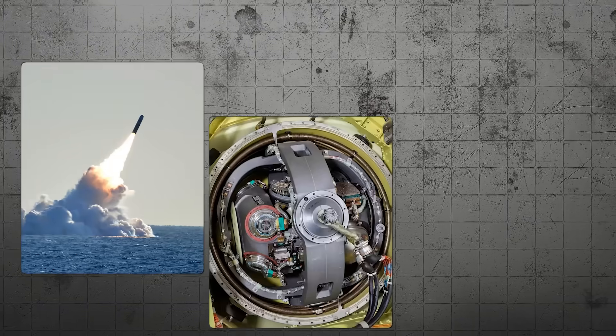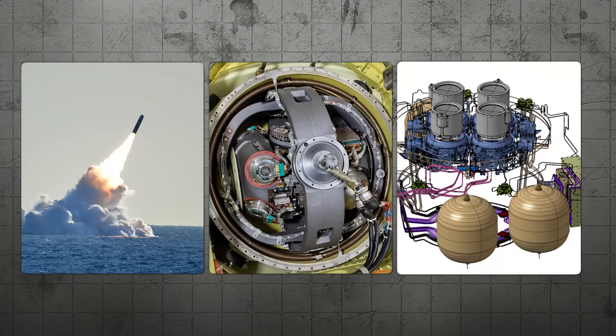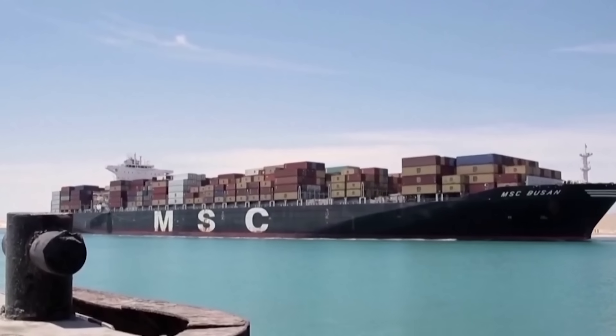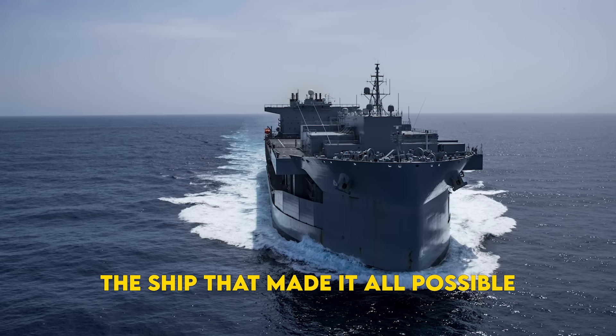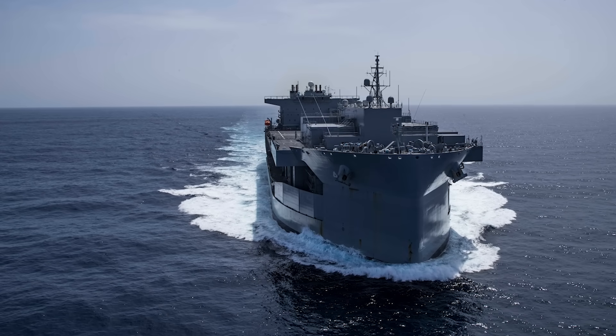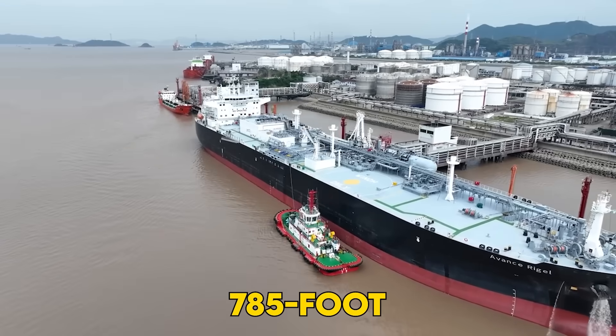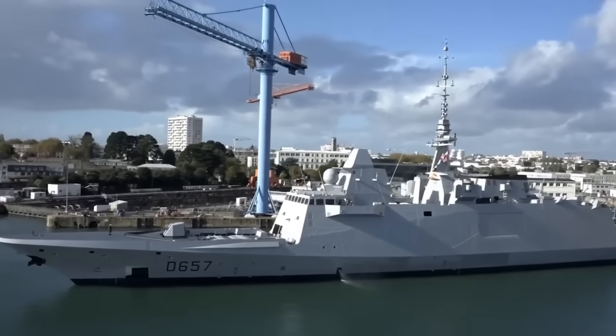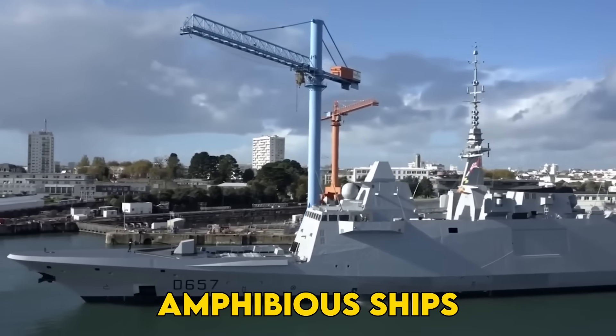Cruise missile warheads, guidance systems, propulsion units — all intercepted before they could sink another cargo ship. But here's what makes this story really interesting: the ship that made it all possible wasn't a billion-dollar destroyer or a nuclear-powered carrier. It was a 785-foot converted oil tanker that cost about half a billion dollars, roughly a quarter the price of traditional amphibious ships.